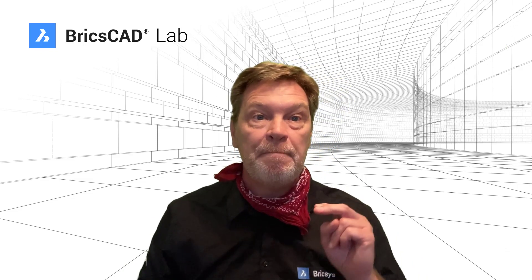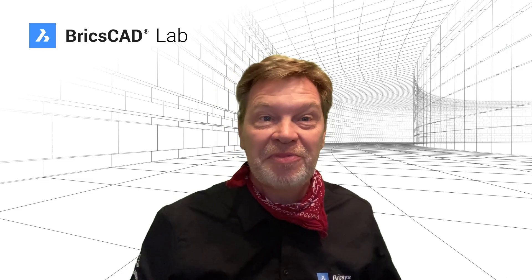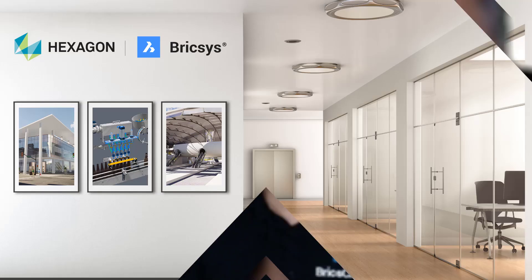some thought leadership along the way. So tune in to the BricsCAD Lab where you will get the best content. And Chas, if you want to know something, let me show you how. Thanks, Grant!